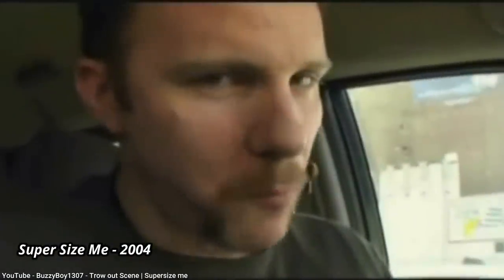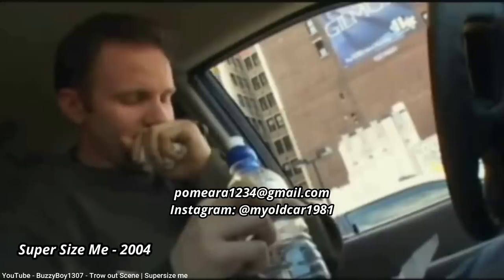If you once owned a car from the 80s to mid-2000s that you rarely see today and would like it featured in a future episode, leave a reply in the comments or contact me at the email shown here. See you next time!